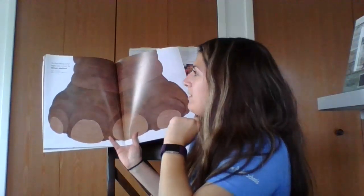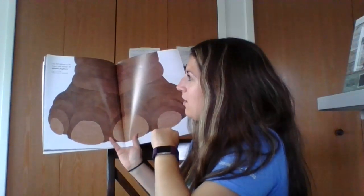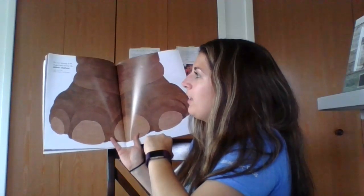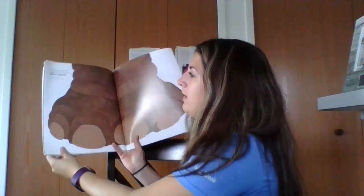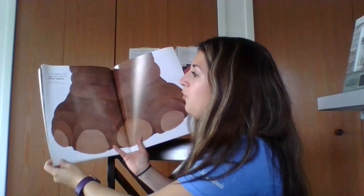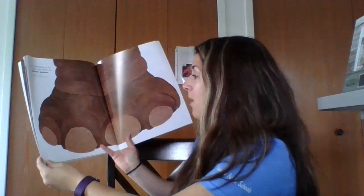I bet you know what this animal is. This foot belongs to the largest land animal, the African elephant. It is up to 13 feet tall and weighs as much as 14,000 pounds.